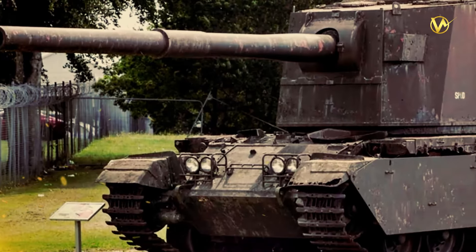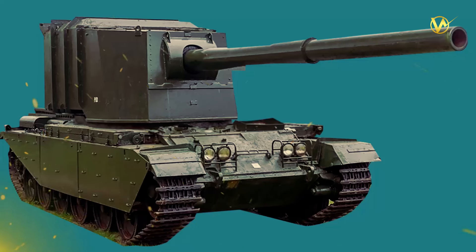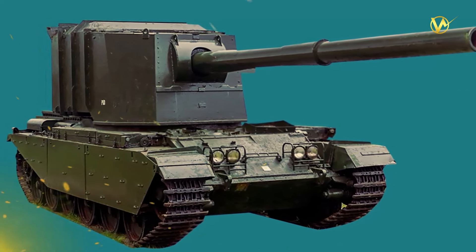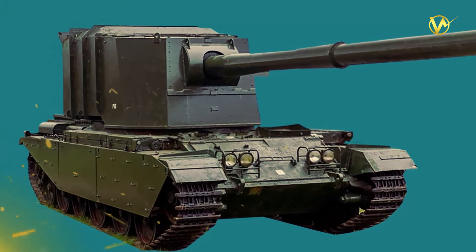In the annals of military history, certain weapons stand out for their sheer power and capability. Equipped with a massive 183mm cannon, this supertank holds a unique place in the history of armoured warfare. It is known for its colossal gun — the largest ever fitted to a tank. It is the FV4005 main battle tank.